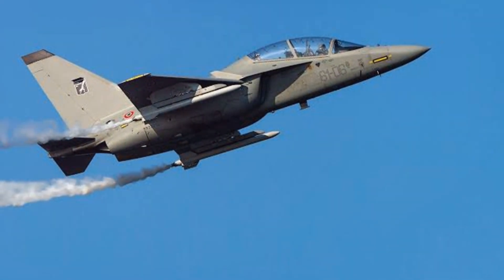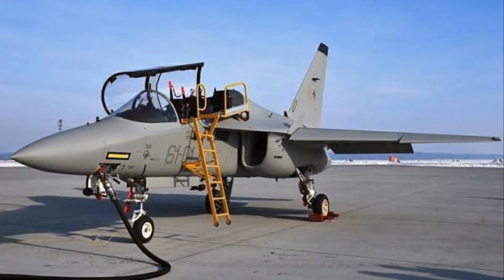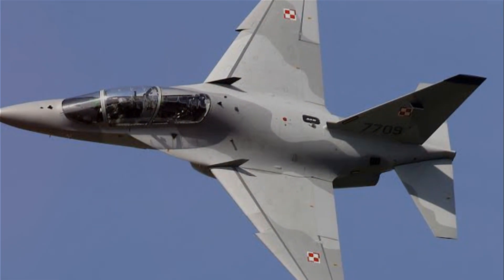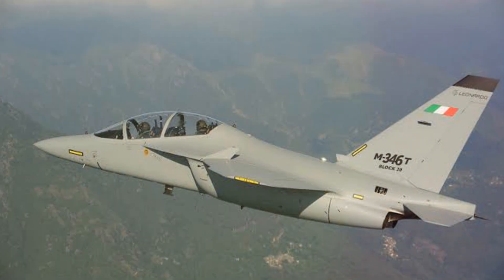The Leonardo M346 Master fighter jet, a confirmation of human ingenuity, was finally ready to take to the skies. A fighter jet is only as good as its performance in the skies, and the Leonardo M346 Master has proven its mettle time and again.